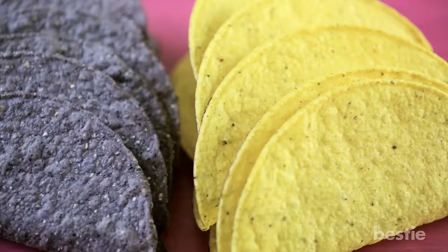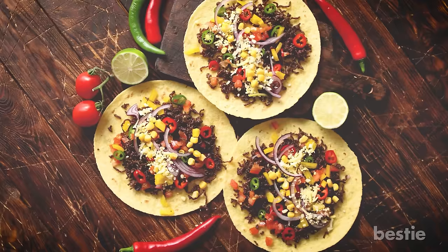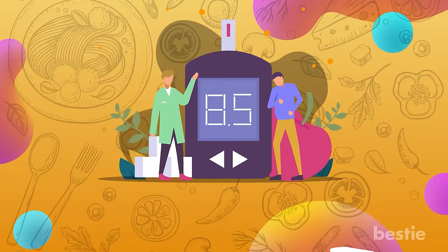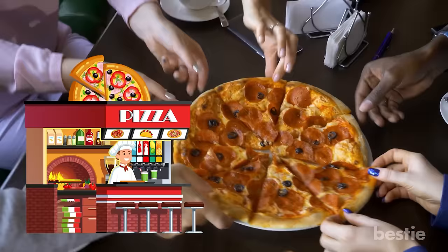Step up your taco game with a low-carb taco shell, since most of the taco fillings like avocado, taco meat and sour cream are already low in carbs. If you've stopped ordering from Domino's, then good for you. The pizza you get at these outlets and fast food joints are packed with unhealthy ingredients.